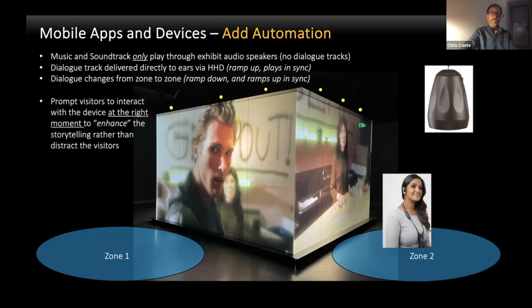It can work quite well. More importantly, you can prompt your visitors to interact with the device just at the right moment, so they don't miss the beats of the main show, but they can get the additional content through the handheld device itself. It's a fully automated and seamless experience — just for a little more cost and programming, you can really make mobile devices create a much more magical enhanced experience rather than distracting each guest.